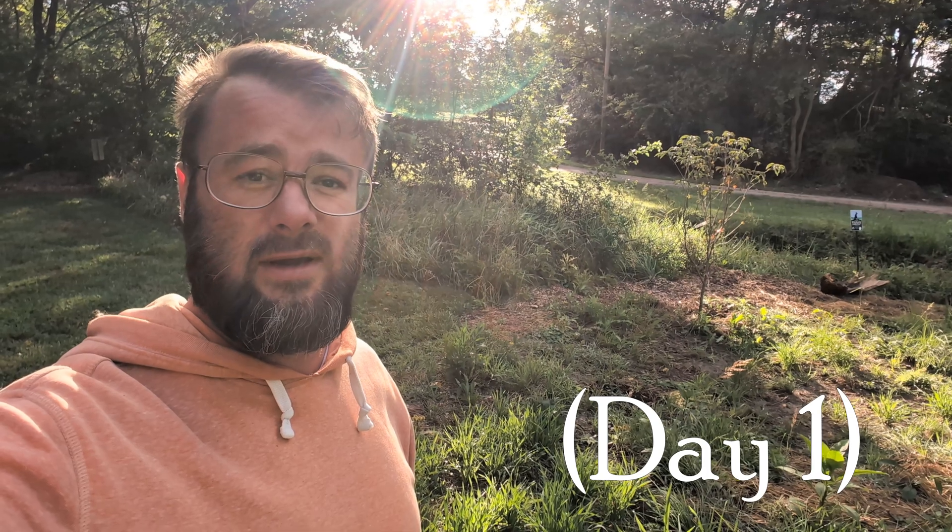Welcome everybody. We're at a small property next to a little creek and we actually have a major problem with flooding. I'm going to turn around and show you what all this water has done, what we've tried to do with covering the soil, and what we actually plan on doing to fix it so we can keep planting.